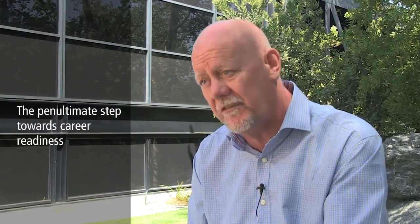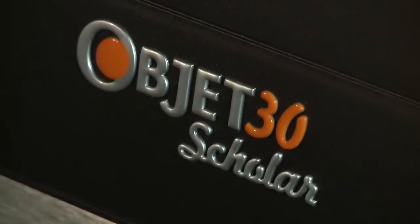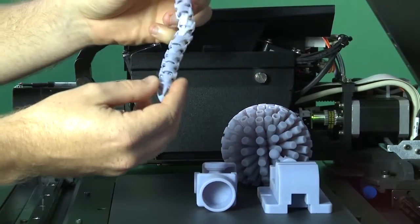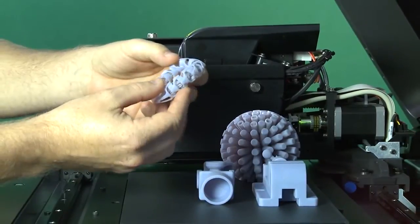We have a trimester term, so a student's really got 14 weeks to produce iterations and a finished model. With 3D printing and with object machines, we can break that time down, do more iterations, and really get to a final design a lot quicker. Where object really wins out for us — we have other 3D printing technologies — is really in the fine details and the wall thicknesses and features that we can get with the object machine.